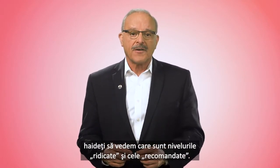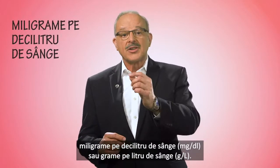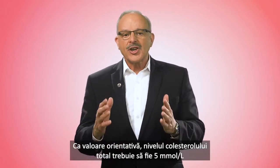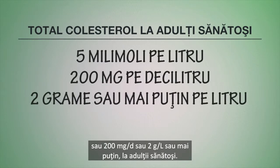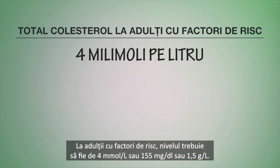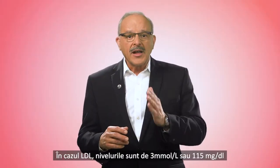Blood cholesterol is measured in units called millimoles per liter of blood, milligrams per deciliter of blood, or grams per liter of blood. As a general guide, total cholesterol levels should be five millimoles per liter, or 200 milligrams per deciliter, or two grams per liter or less for healthy adults, and four millimoles per liter, or 155 milligrams per deciliter, or 1.5 grams per liter or less for those at high risk.